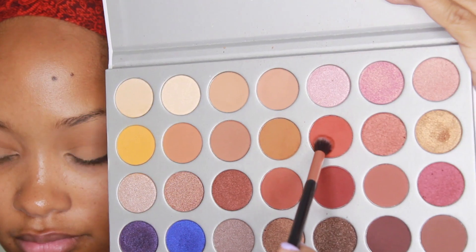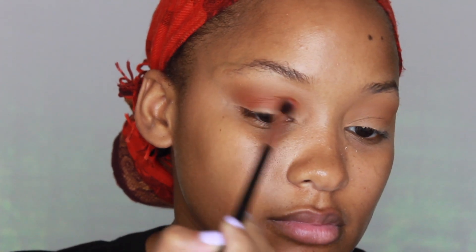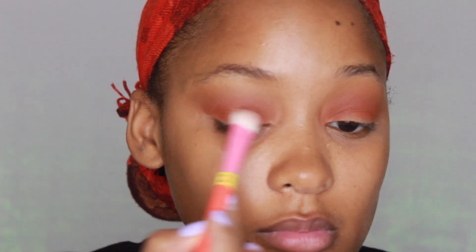First going in with this brown taupe shade and applying this on my crease area. Then I'm going to use this nice burgundy shade and applying this right on top. Next going in with this shimmery pink that has a gold reflex to it, and just applying that on the center of my lids.